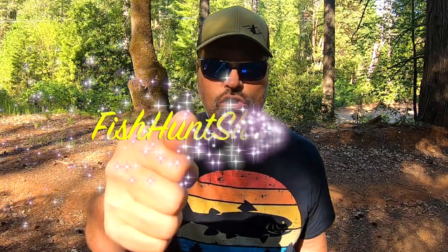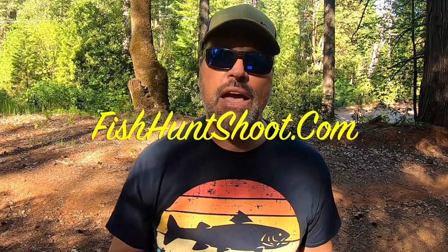Enough said. I'll catch you from the high Sierras. I'm out of here for now — I'm Kel Kellogg. Have a great day. And if you're looking for any of the gear we just talked about, fishhuntshoot.com. Thanks a lot, guys.